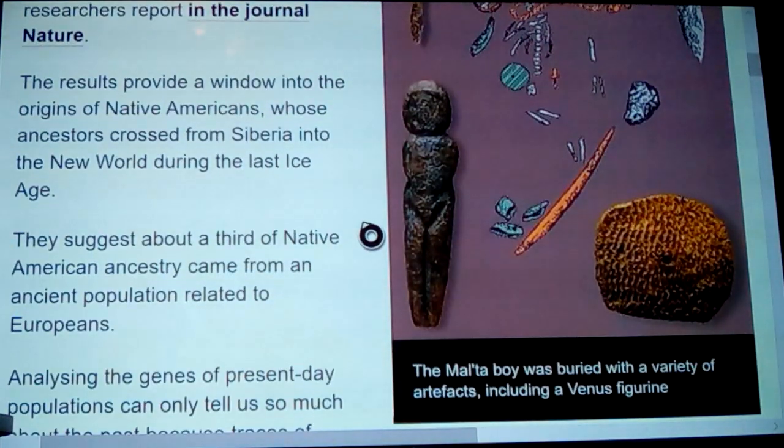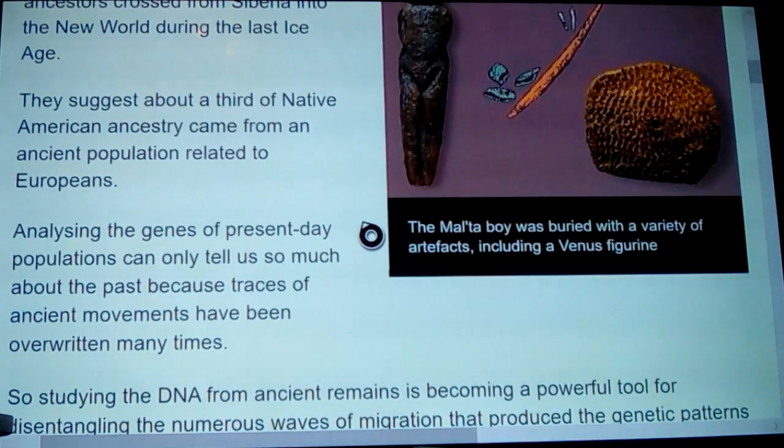The results provide a window into the origins of Native Americans, whose ancestors crossed from Siberia into the New World during the last Ice Age. We've always been taught that after the last Ice Age there was a corridor, but they've all but proven now that there was a corridor before that. They suggest that about a third of Native American ancestry came from an ancient population related to Europeans. Analyzing the genes of present-day populations can only tell us so much about the past because traces of ancient movements have been overwritten too many times.